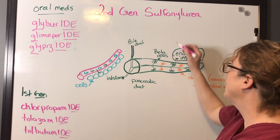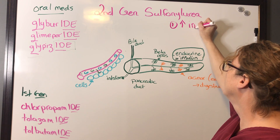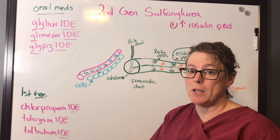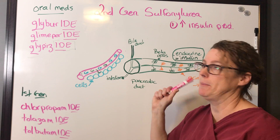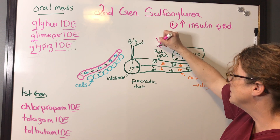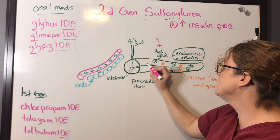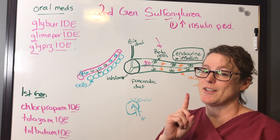Now let's look at how they work. Sulfonylureas increase insulin production, which means they are given to patients who have a functioning pancreas — so type 2 diabetics. The medication acts on the beta cells to ramp up production of insulin. That's one mechanism.